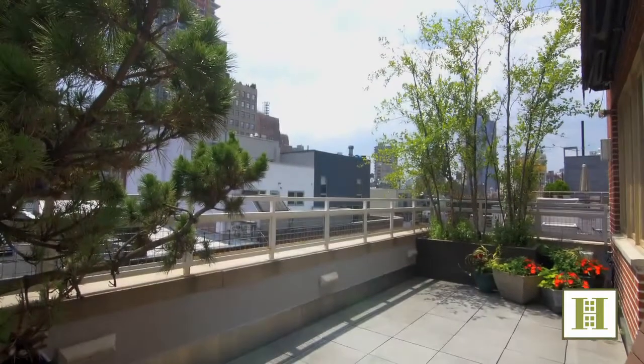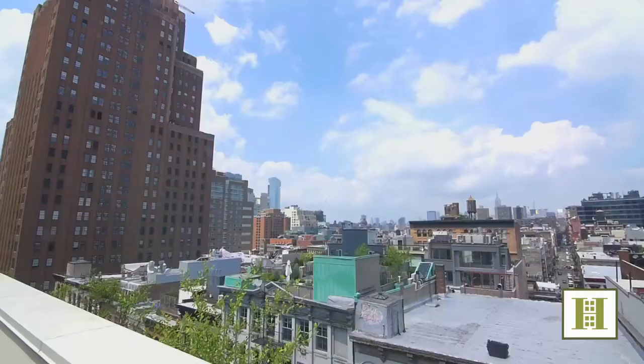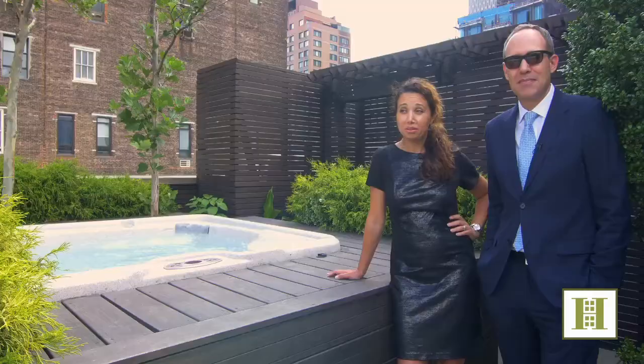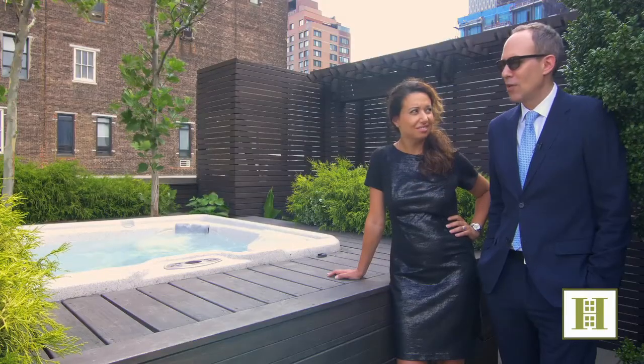Enjoy breathtaking views, multiple terraces, and this private rooftop. This is truly a spectacular urban penthouse oasis. Just look at these views! And how many rooftops offer a private hot tub? Wish we had brought our bathing suits. Who needs a bathing suit?